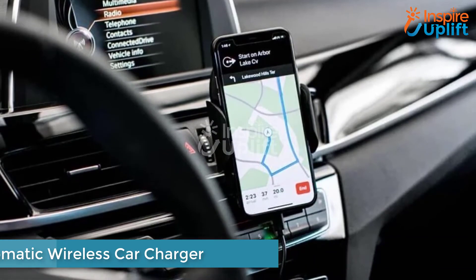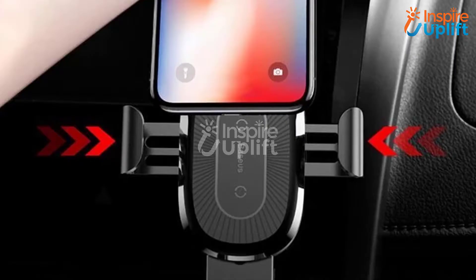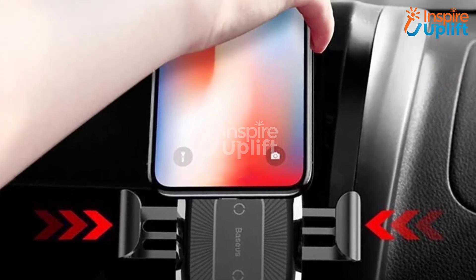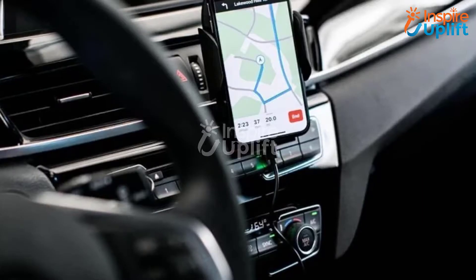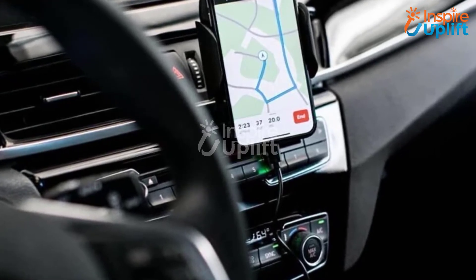At number 7 we have the Automatic Wireless Car Charger. If you are a travel lover, then this should be a must-have product for your car. Keep it with you to let go of worries about your phone going out of power. With an anti-falling clip, it protects your cell phone from falling and makes it convenient to use with one hand while charging.